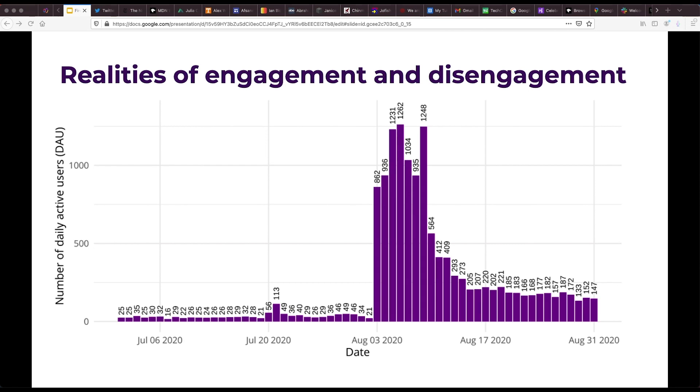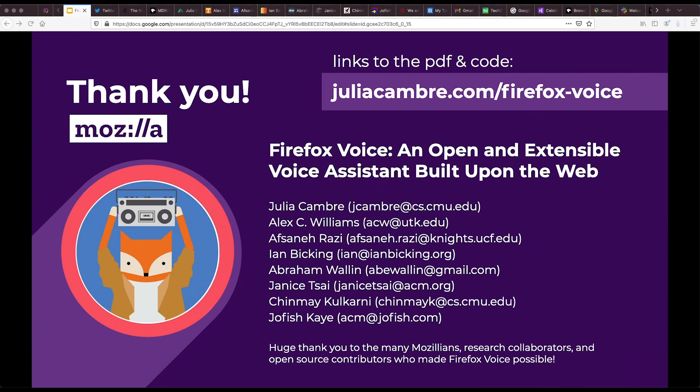That spike corresponds to a week in which Firefox Voice was featured within the new tab page on Firefox, which drove a large influx in new installs. We see this as an illustration of some of the often unarticulated realities of real-world voice assistant deployments. In the paper, we discuss implications in terms of improving discoverability and retention. Please check out the paper and the codebase for more details, and thank you for listening.